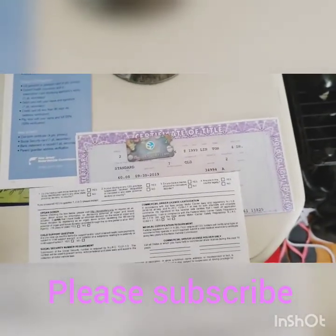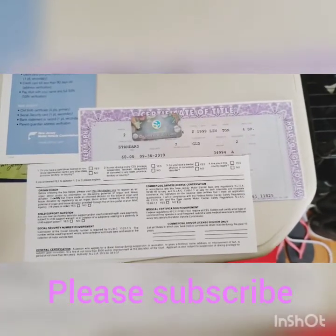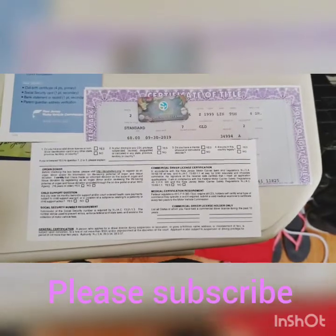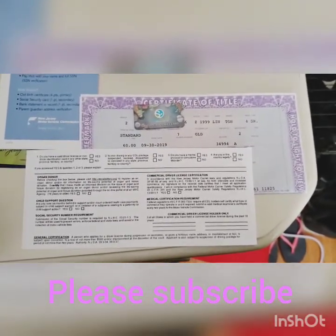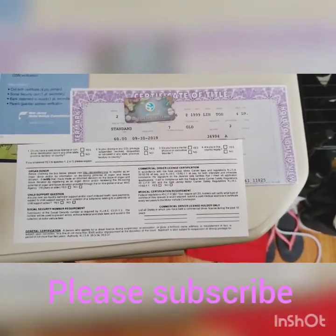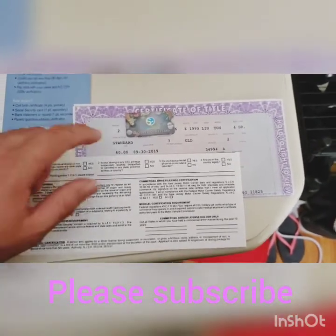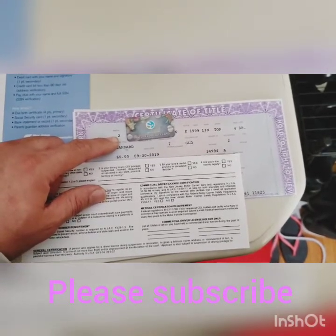I wanted to do this video on titles as a little backstory to the video I'm going to put up of my new Lincoln Town Car. I've had it for a while now — we're already in April 2020 and I just haven't had a chance to post a video, I've been working on other things. Like I said, prefix indicates the owner count, so technically I'm the second owner since the original.